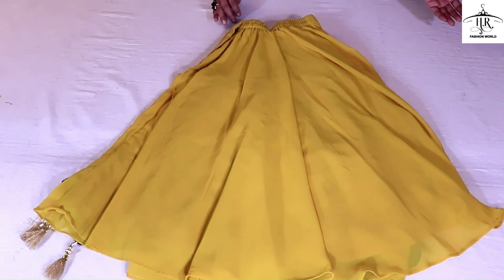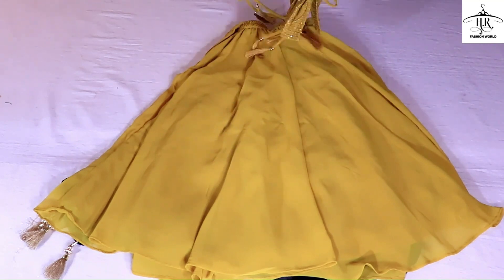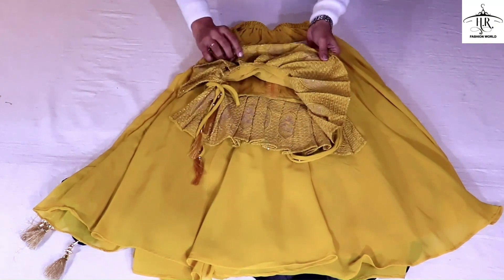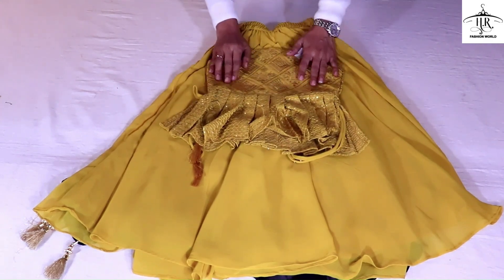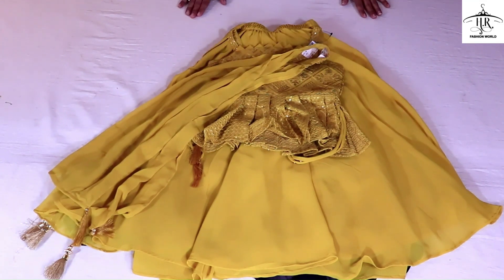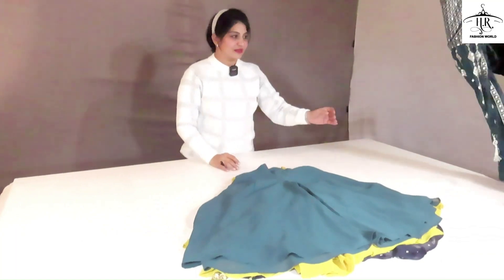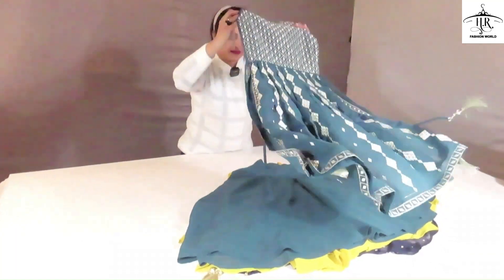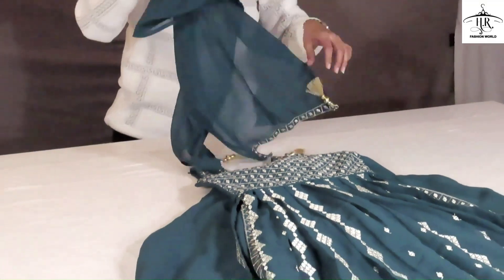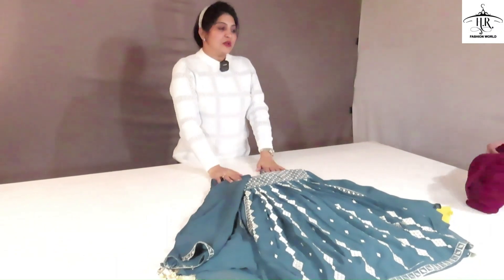This is the plazo. This is the top. It has handwork of goutha-patti with inner work. This is the plazo. This is the inner cut — the inner cut is a very nice training piece with goutha-patti work.